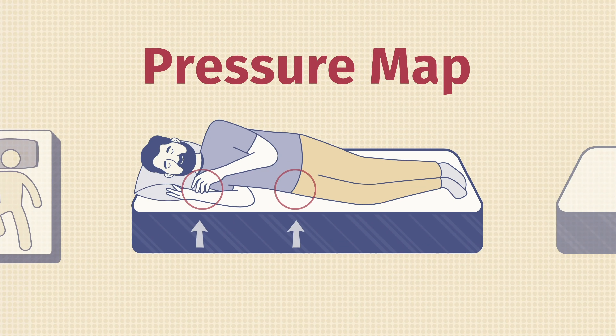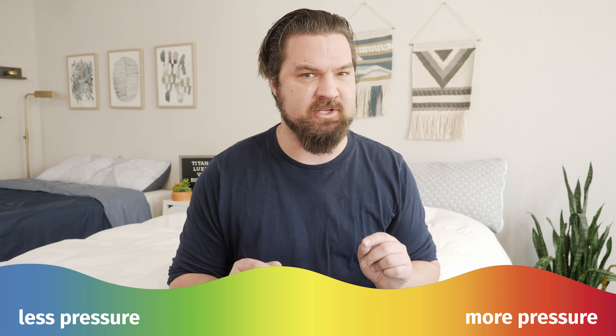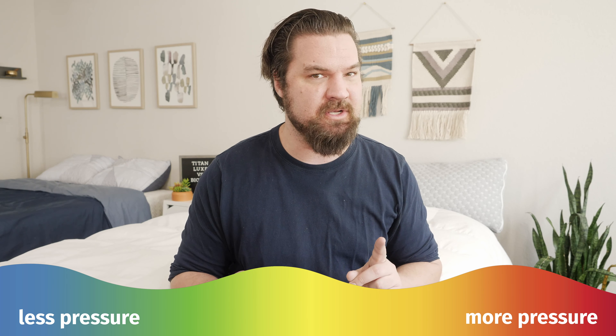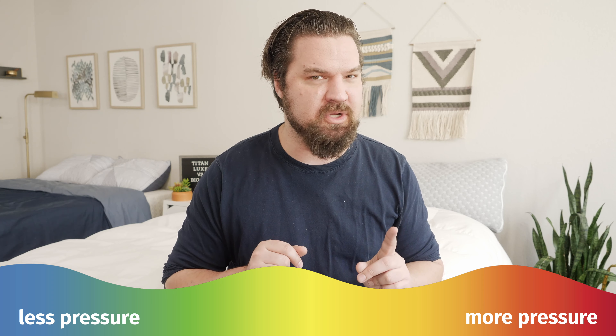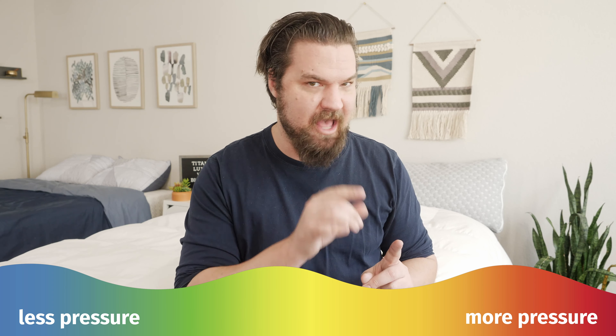Here at Mattress Clarity, we like to mix subjective opinion with objective tests. One of those tests is the pressure map — I lie down on my back, side, and stomach, and you see anywhere from blue for no pressure all the way up to red for high pressure. Let's pull up the side sleeping results for both mattresses: on the left, the Titan Luxe mattress; on the right, the Big Fig mattress. Pay close attention to the side sleeping results, specifically on my shoulders and my hips.